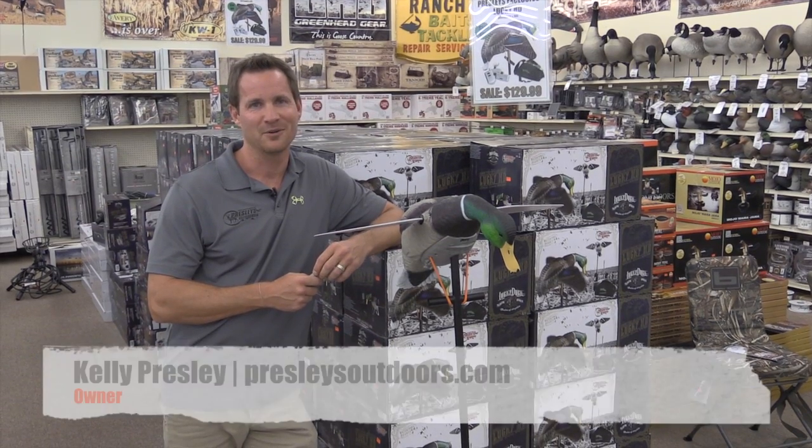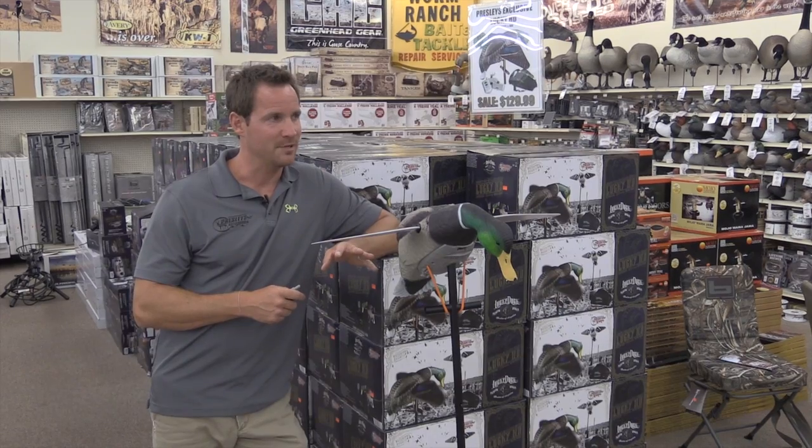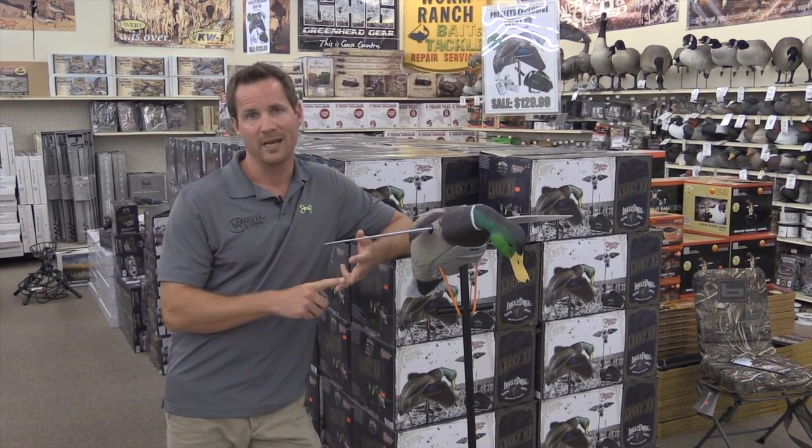Hi, it's Kelly Presley with Presley's Outdoors. I'm here to talk about the new Lucky Duck we have this year. Same kind of concept as we had last year — we had an exclusive pack where we had a duck, a remote, and a bag.